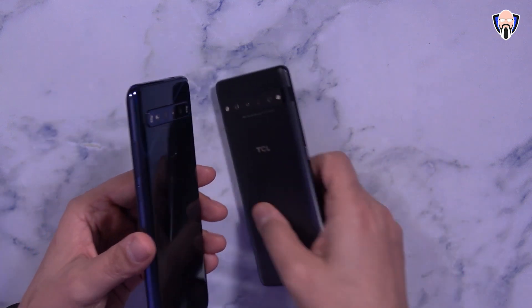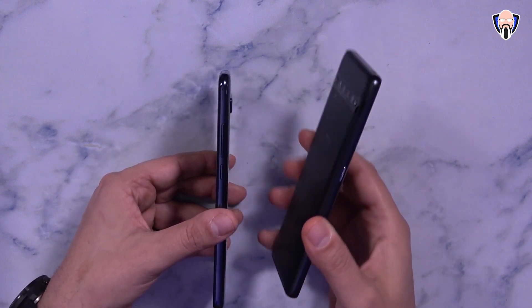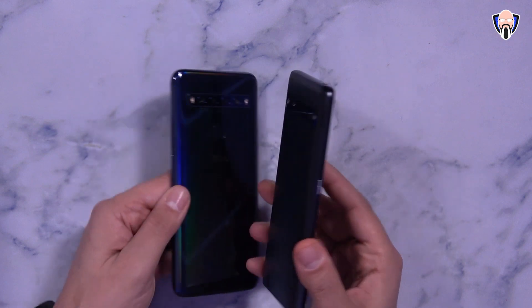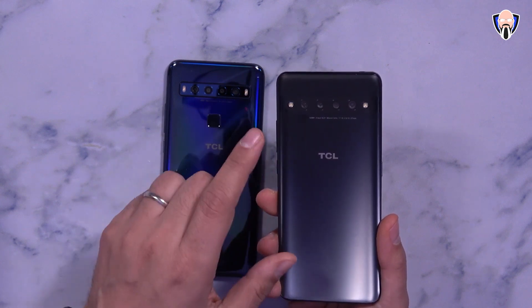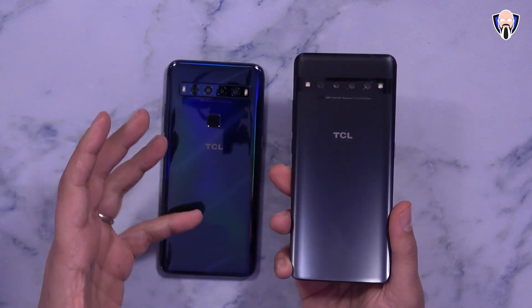One thing to note is that the camera setup is slightly raised on the 10L, whereas it's pretty much flush on the 10 Pro. You can also feel where the LED flash sits on the 10L. As far as the backing, neither one of them supports wireless charging.